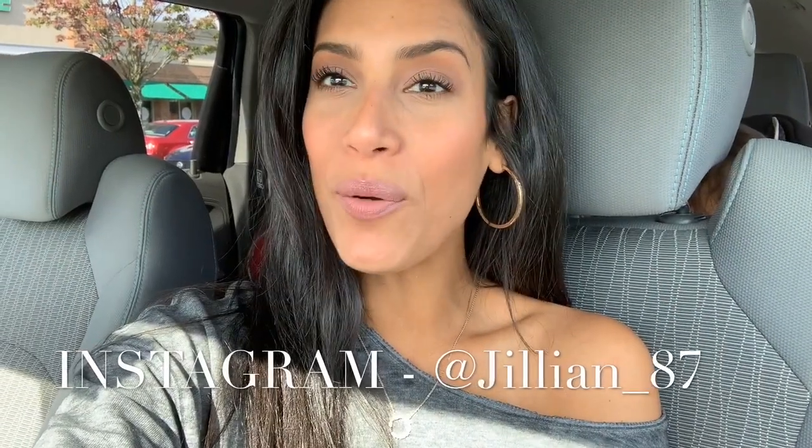Hey guys, welcome back to my channel — or welcome if you are new. My name is Jillian and today I have a shop with me, so I'm going to head into Dollar Tree and see what they have. I did pick up a few Dollar Tree items for Christmas but that haul won't be up until like November. I also just did a Halloween Dollar Tree haul so if you guys haven't checked that out I'll link it down below. Today is going to be a Christmas Dollar Tree shop with me.